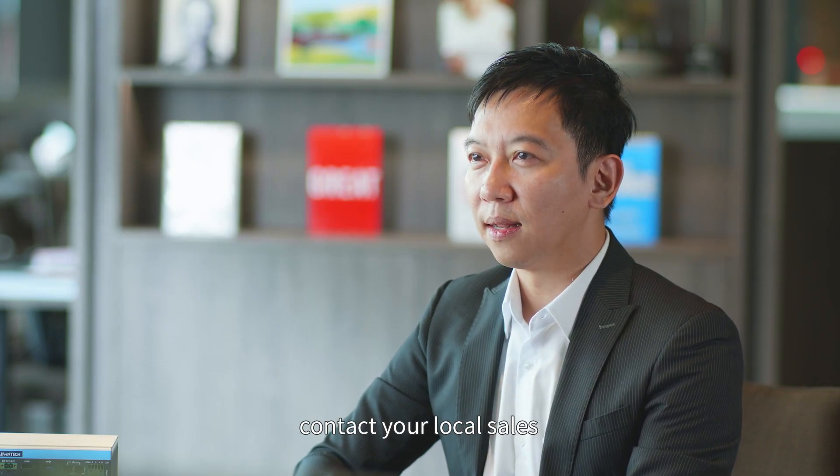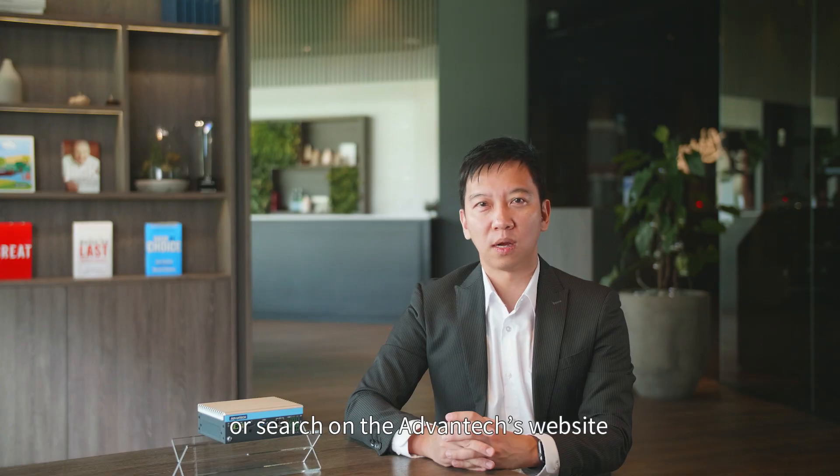For more information, contact your local sales or search on ADVANTIC's website for MIC-710AIX.